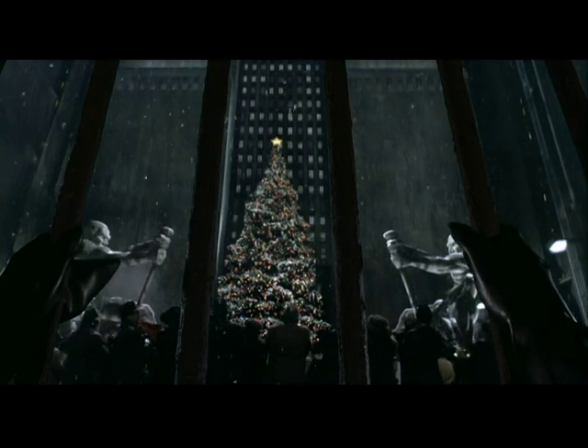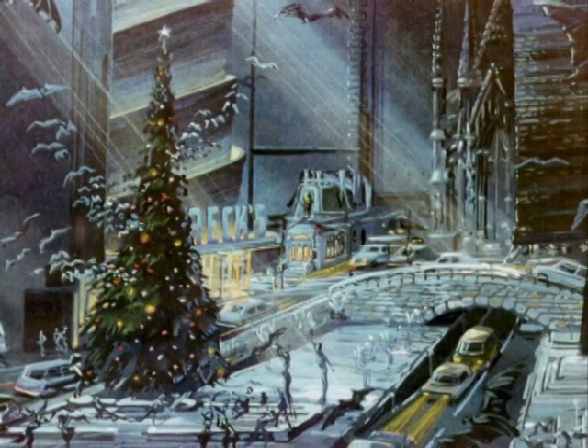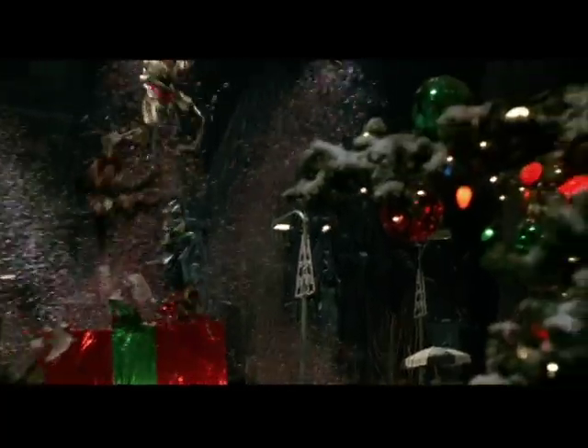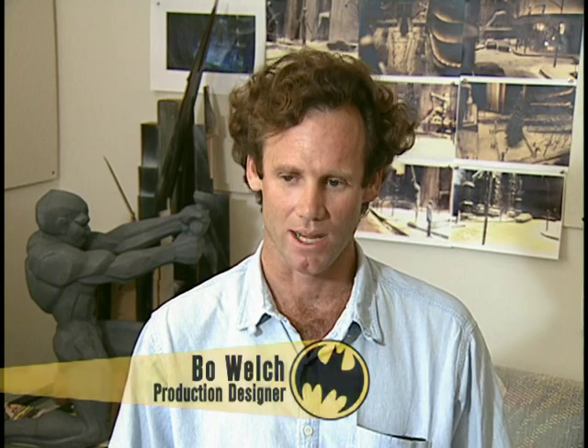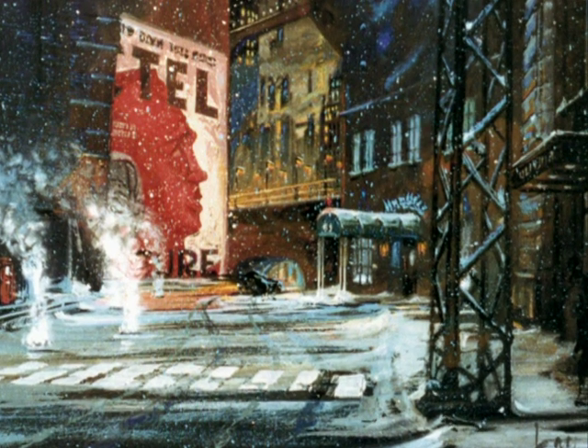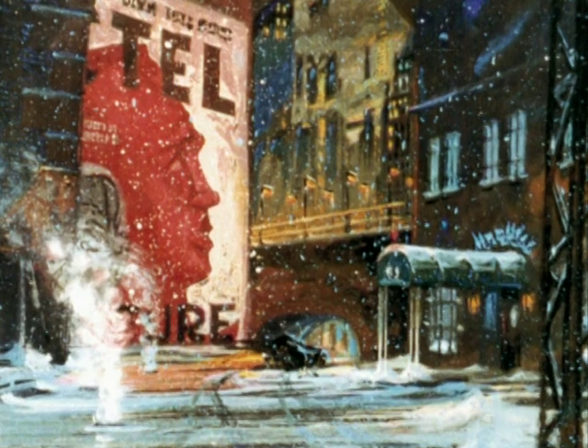The thing we tried to do with Batman Returns was kind of broaden the canvas a little bit, have more fun with Gotham City, make it bigger and more of a kind of visual extravaganza. We have basically the same parameters in that it's a caricature of a city, but we're approaching it a little more loosely, and a little more fun, and American.